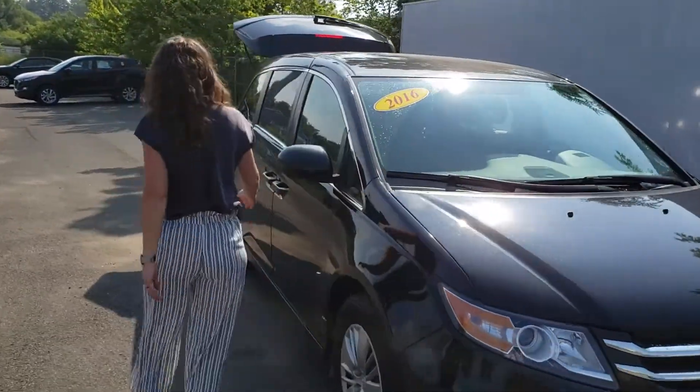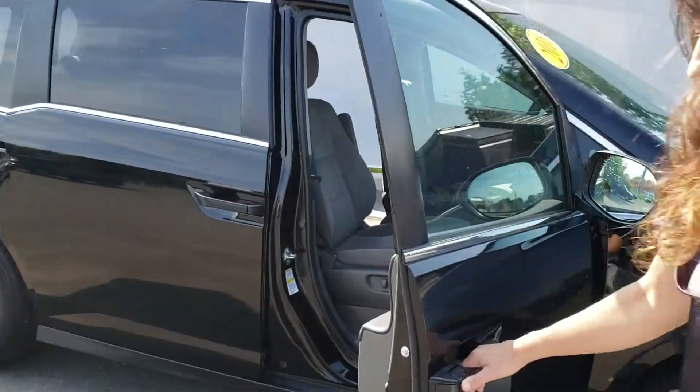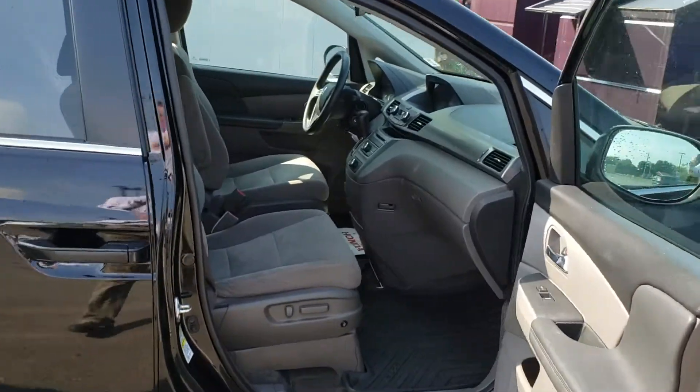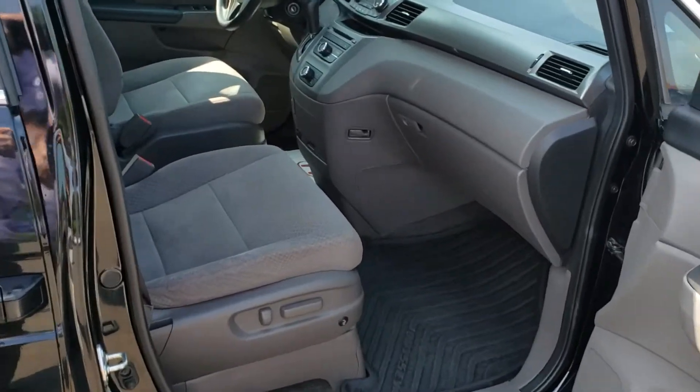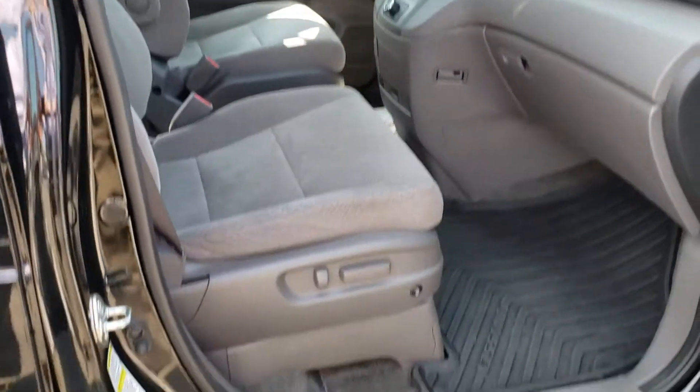This LX has Bluetooth, you've got hands-free calling, and you've got a mat pack in there as well, and your cruise control. This one in particular comes with heated front seats as well.